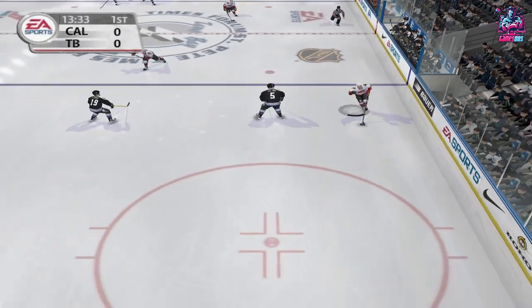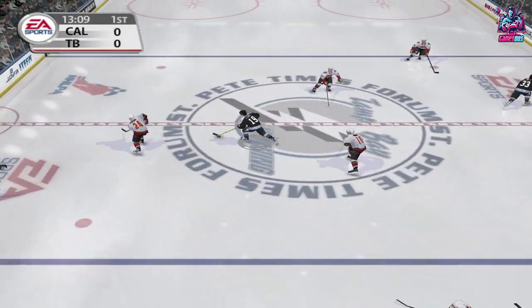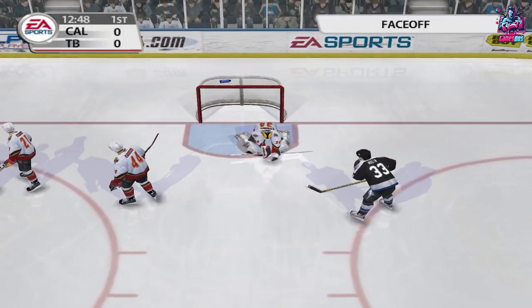Quick puck movement, over the line, flatten, full contact, out of their defensive end. Played over, shoots the puck. Big glove save by Kiprasov.